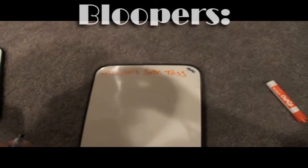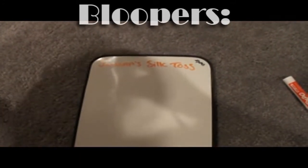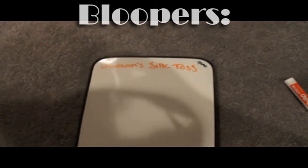Now that we just saw Jordan toss a silk toss, we want to calculate the potential energy. Potential energy is the energy of an object that has... dang it.